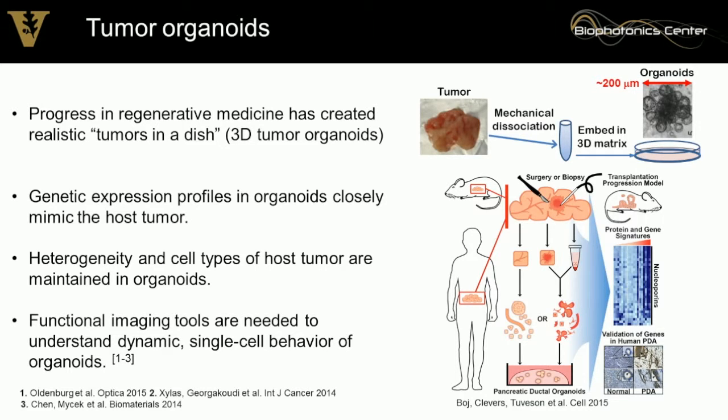This has been done in pancreatic cancer and other organs as well. We know that genetic expression, protein expression, cell types, and morphologies found in the host tumor can be replicated in these organoids. However, existing studies use standard static measurements — not dynamic or single-cell level — averaging everything across the whole system. A few groups have started to look at this with novel optical imaging techniques, and this has shown great promise.